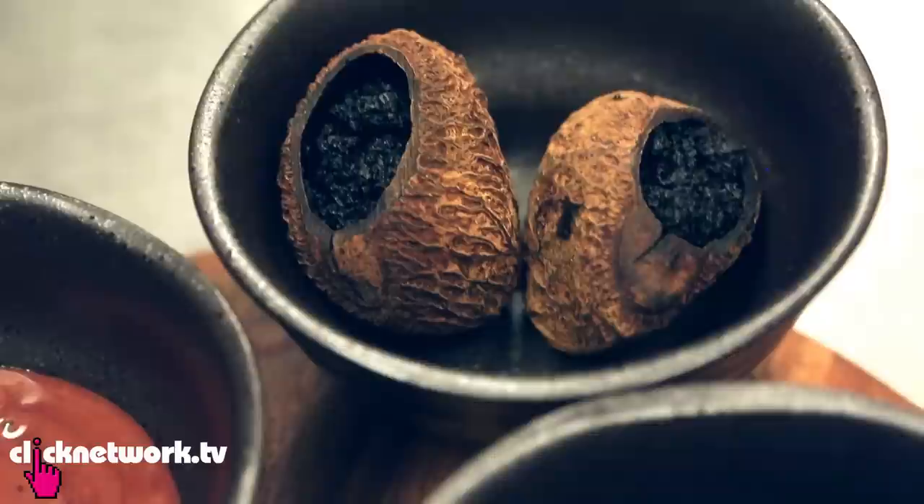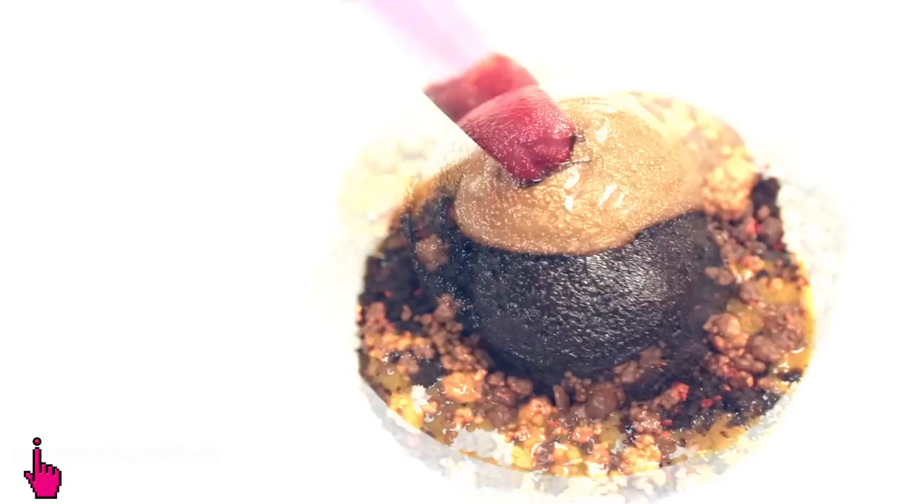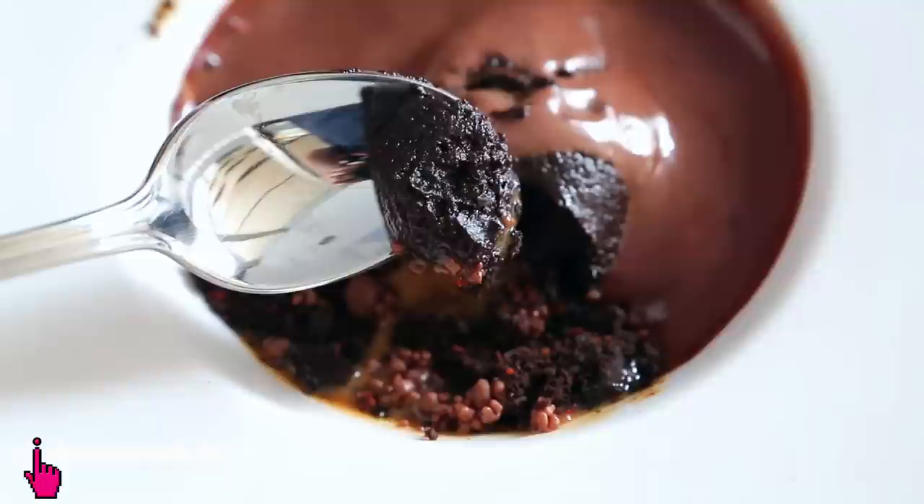On the outside it looks like a normal chocolate ice cream, but it's actually buah keluak ice cream — made with buah keluak paste and Valrhona chocolate, served on salted caramel, topped with chili specks, crackling chocolate crumble, and warm milk chocolate sauce. How did you come up with this crazy idea? I love buah keluak, and when you cook it the smell that comes out has a bit of a chocolate note — that's where the inspiration came from.